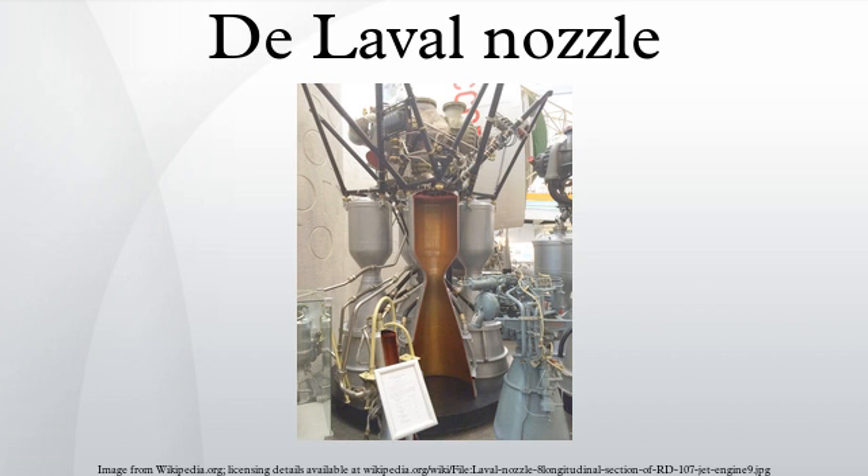See also: Choked Flow, Giovanni Battista Venturi, Gustave de Laval, History of the Internal Combustion Engine, Nozzle, Rocket Engine, Rocket Engine Nozzles, Spacecraft Propulsion, Twister Supersonic Separator for Natural Gas Treatment, Venturi Tube, Venturi Effect, Isentropic Nozzle Flow, Daniel Bernoulli.